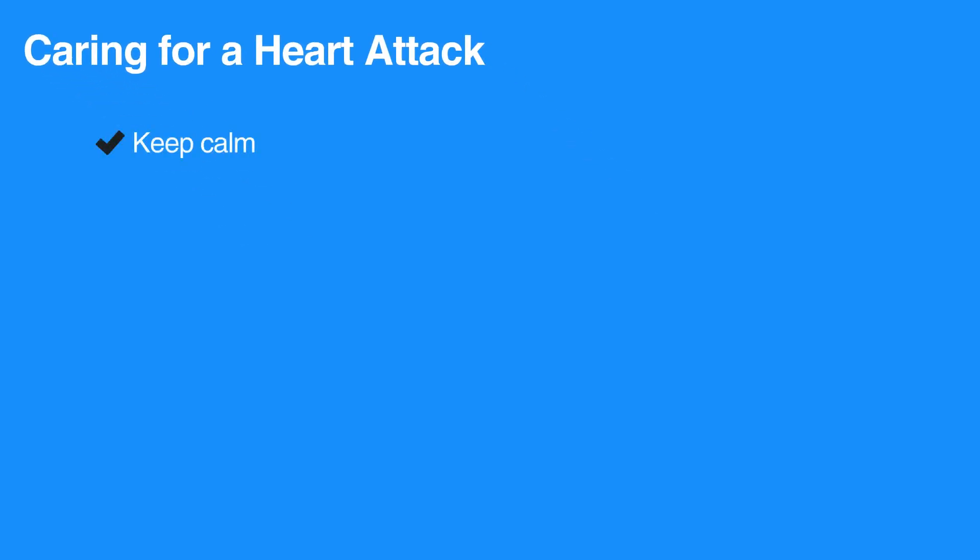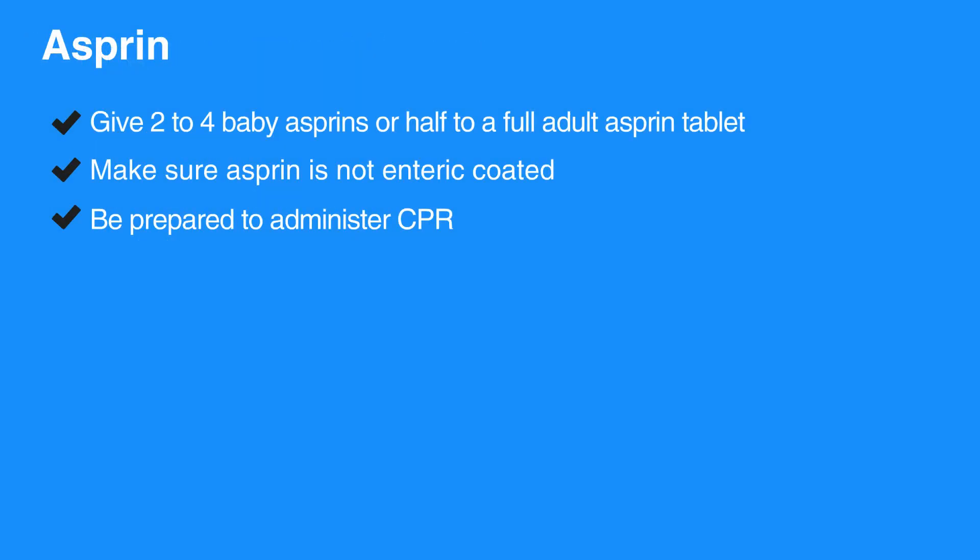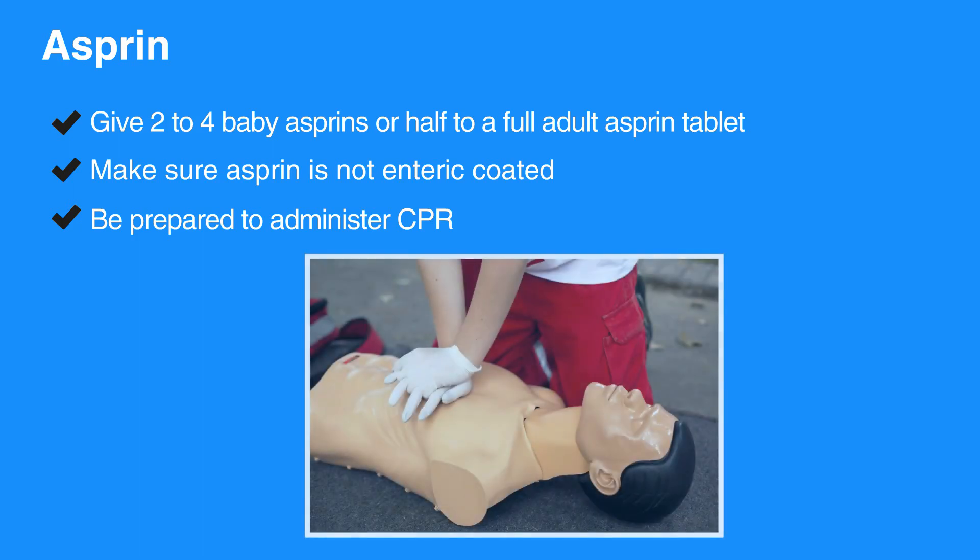Keep the individual and yourself calm. Have them sit or lie down. Activate the EMS by calling 911. Give two to four baby aspirins or half to a full adult aspirin tablet. Make sure the aspirin is not enteric coated. Be prepared to administer CPR.